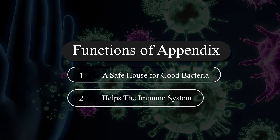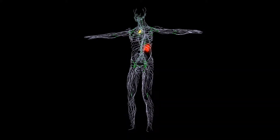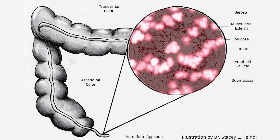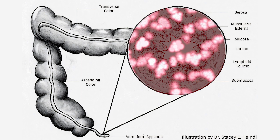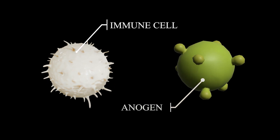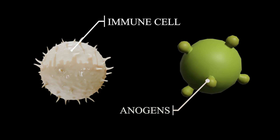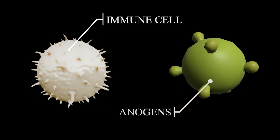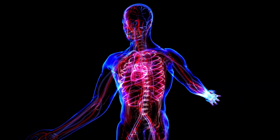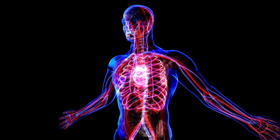Helps the immune system, especially in early life. The appendix contains lymphoid tissue, which is part of your lymphatic system — the body's defense system that helps fight infections and diseases. This tissue is rich in white blood cells, which are the soldiers of your immune system. In children and young adults, the appendix plays a role in developing immune responses by exposing immune cells to different bacteria and antigens. The appendix may help train the immune system during early life, teaching it to recognize harmful invaders and build resistance to them. While this immune function seems to decrease as you grow older, it still shows that the appendix has a meaningful role, especially when the immune system is still developing.